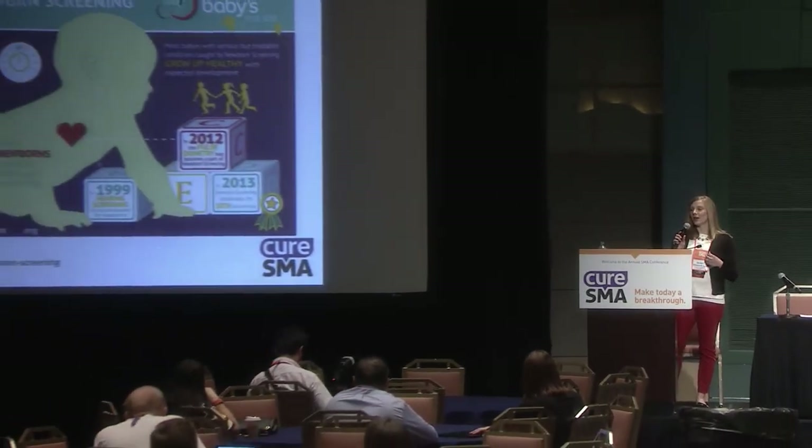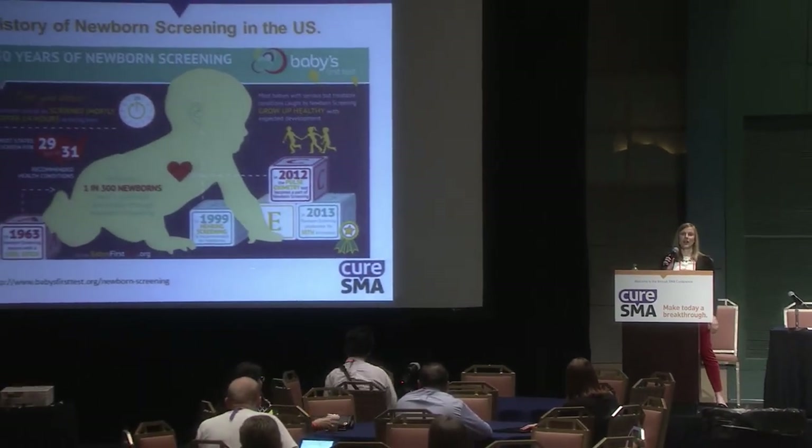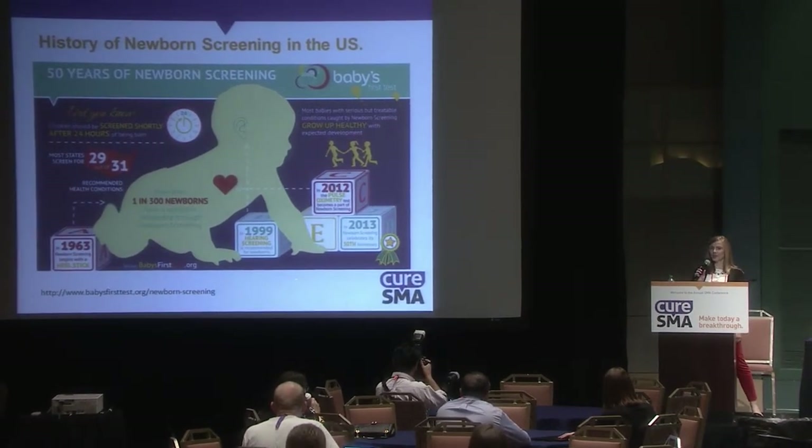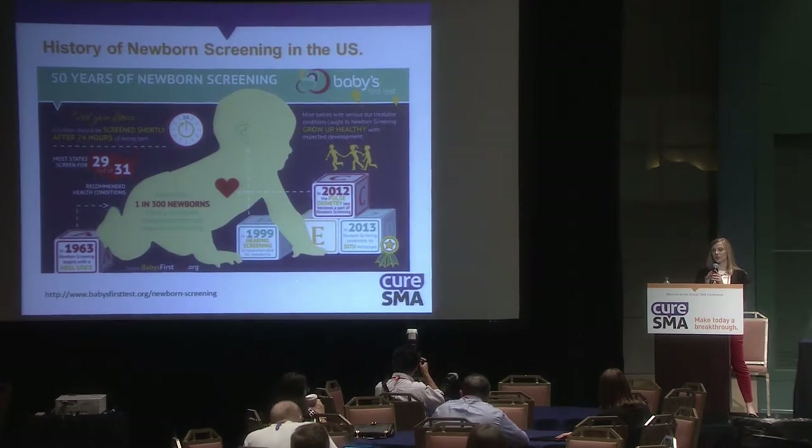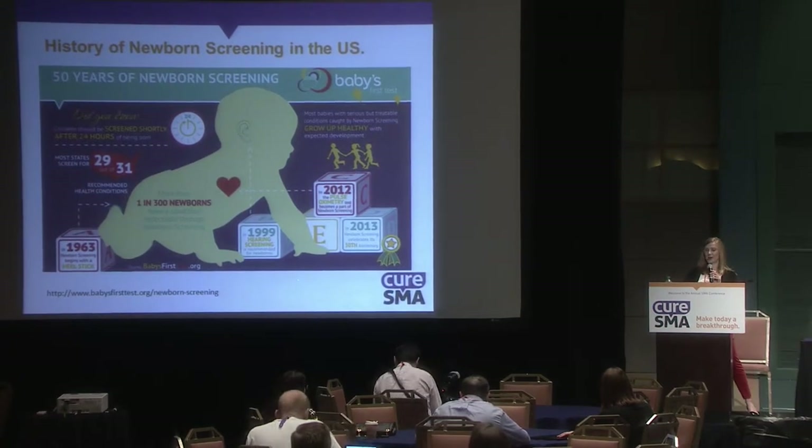More than one in 300 newborns have a condition detectable through newborn screening. Newborn screening is a three-part test: a hearing screen, pulse oximetry to look at oxygen content in the baby's blood, and what we traditionally think of as newborn screening — a collection of blood as a spot on a card.